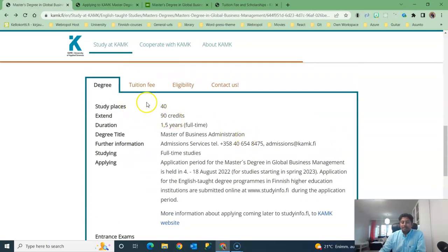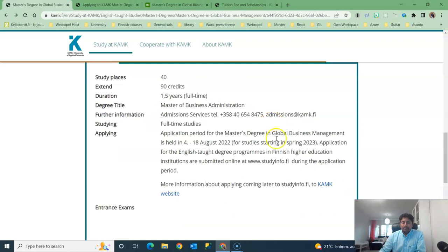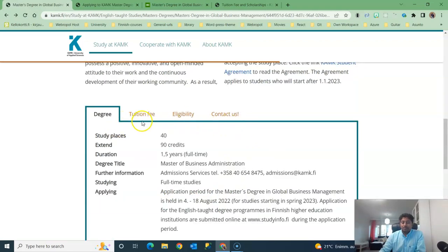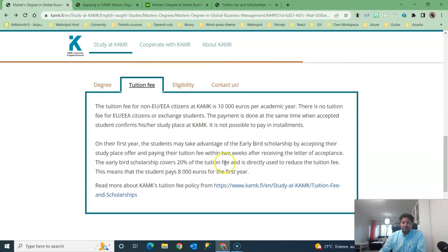In terms of study places, a total of 40 students will be admitted to this degree program. You can click the application link to make the application — I will click it later. Let's go through all the tabs first.